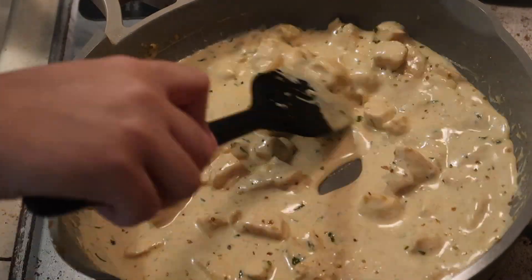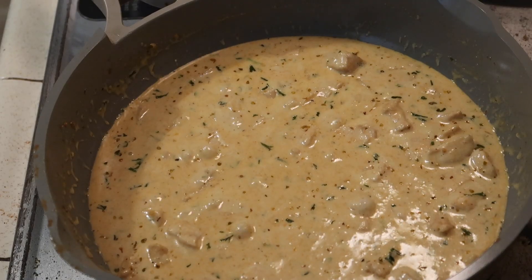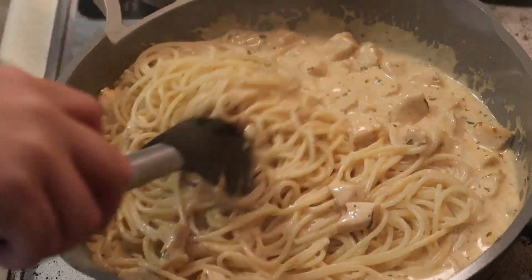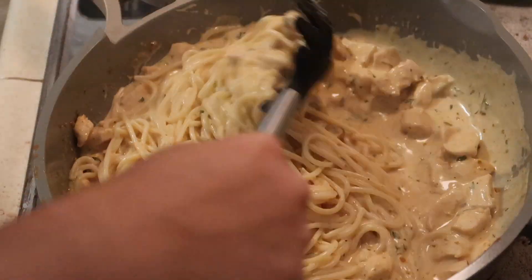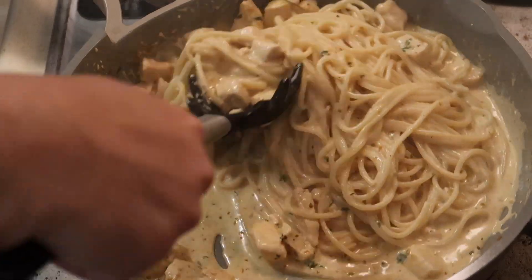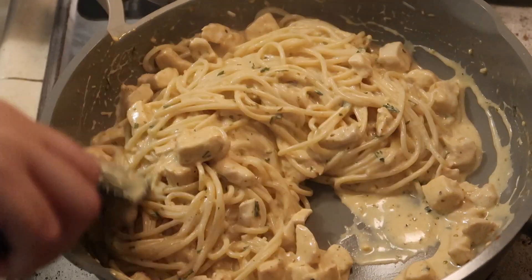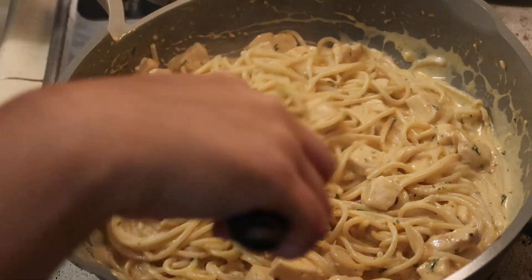I drained my pasta noodles — I used spaghetti for this — and added that into the pan. I mixed everything all together. I didn't reserve any pasta water, so I didn't need to add that, but if you need to thin it out, pasta water does work. Then I cooked a piece of garlic bread.